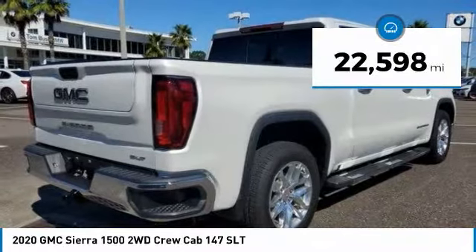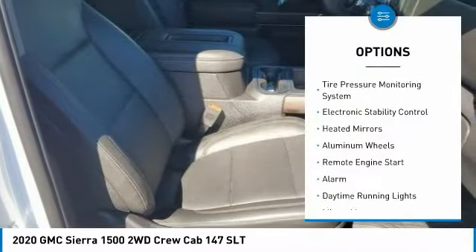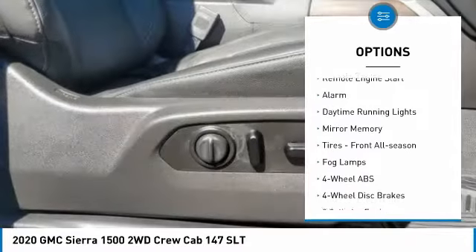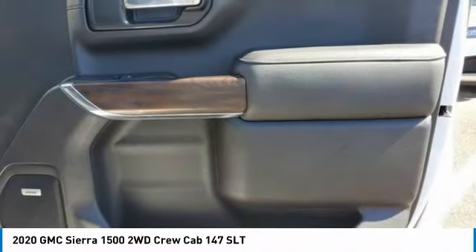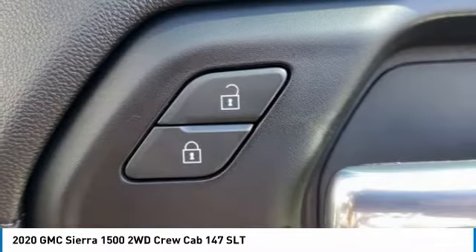This vehicle has less than 25,000 miles. Here are some of this vehicle's great options: tire pressure monitoring system, electronic stability control, heated mirrors, aluminum wheels, remote engine start, alarm, daytime running lights, mini spare tire, front all-season tires, and fog lamps.